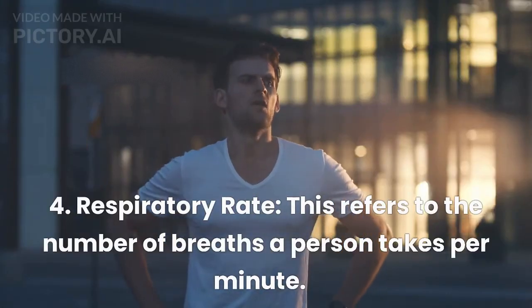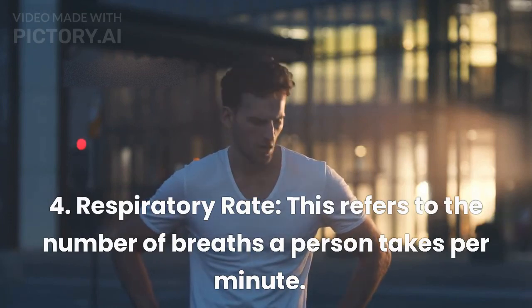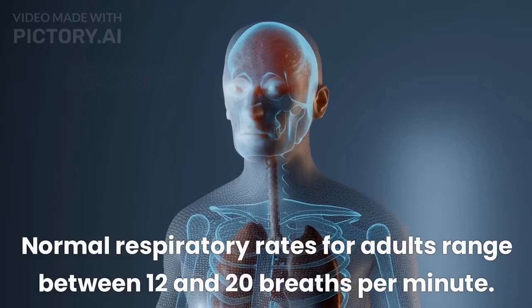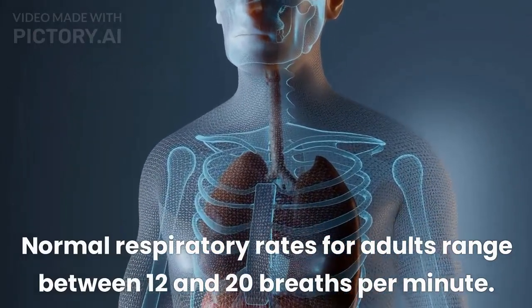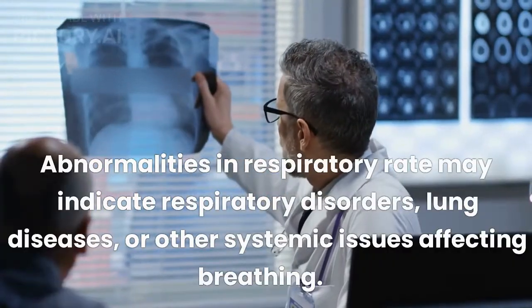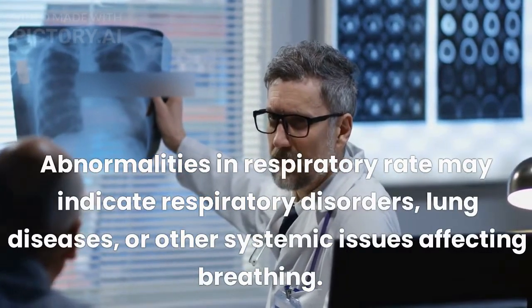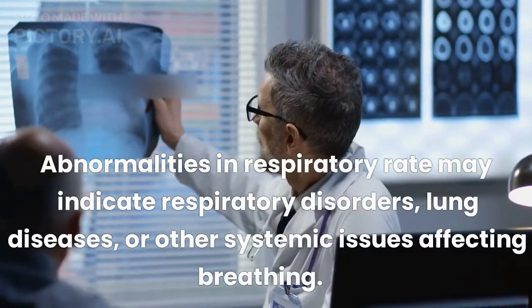4. Respiratory Rate. This refers to the number of breaths a person takes per minute. Normal respiratory rates for adults range between 12 and 20 breaths per minute. Abnormalities in respiratory rate may indicate respiratory disorders, lung diseases, or other systemic issues affecting breathing.